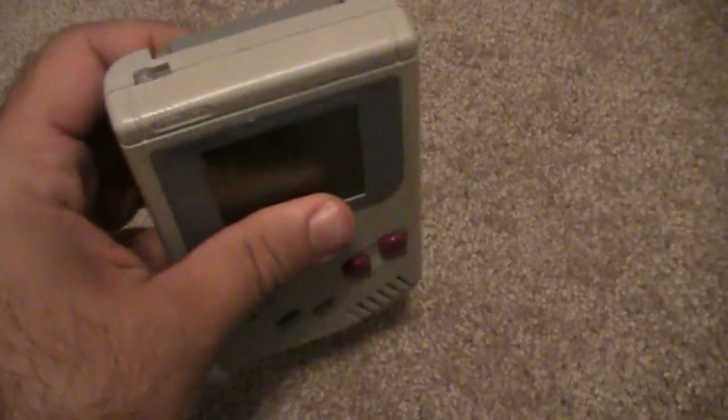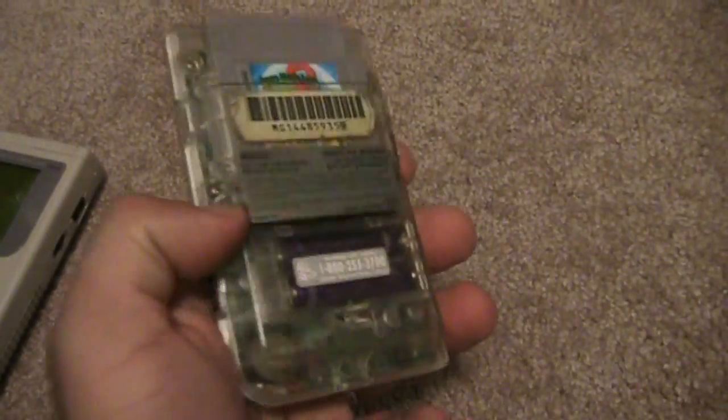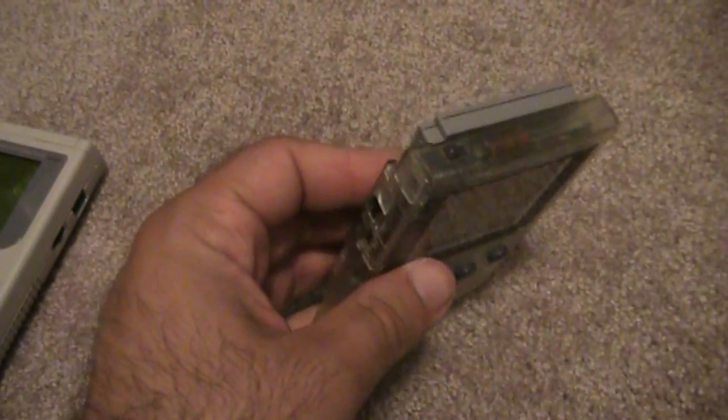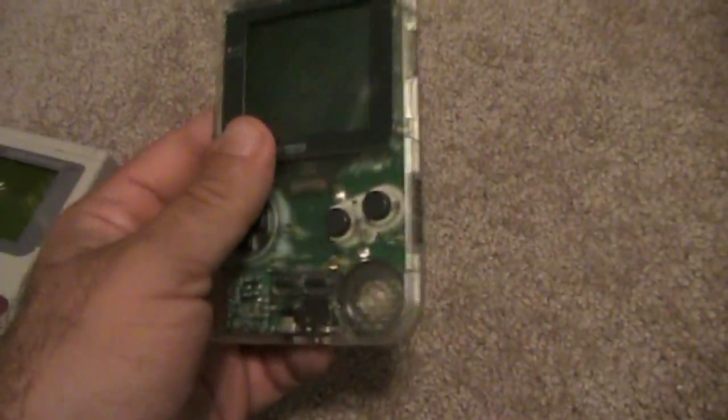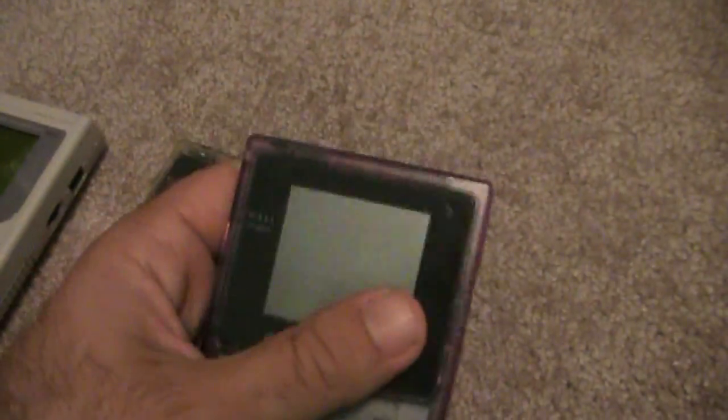A couple of years after the system came out, you had the Pocket. It was a slimmed-down version with a bigger screen, ran off two AAA batteries, and it's definitely an upgrade. And of course a lot of people know the Game Boy Color that came out as well.